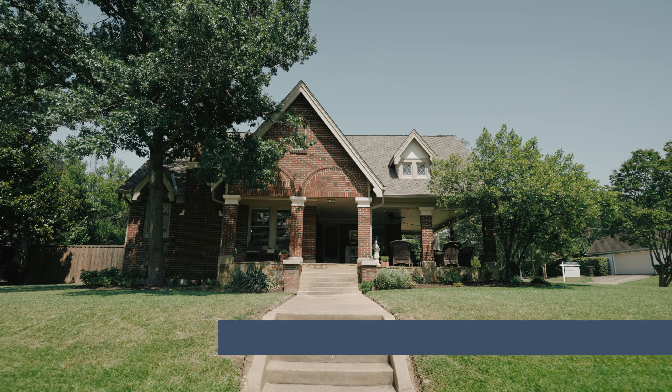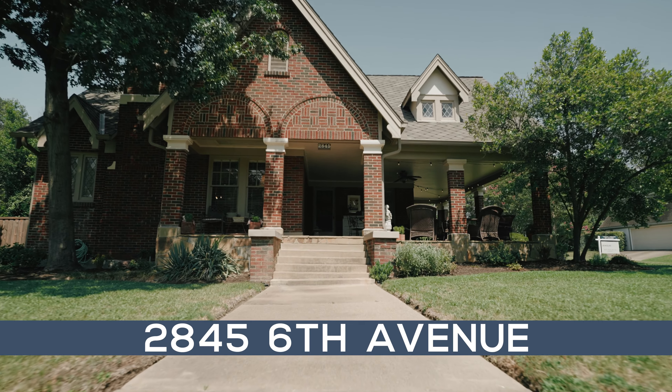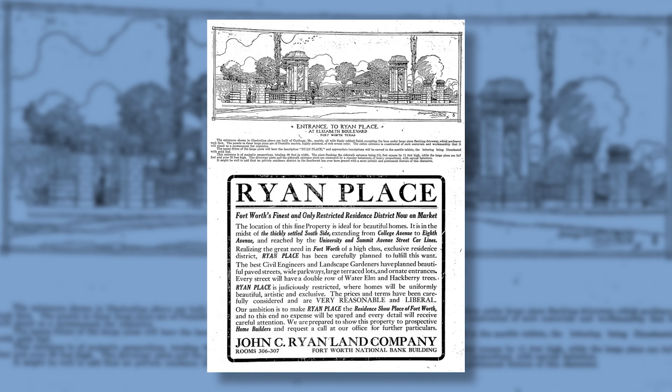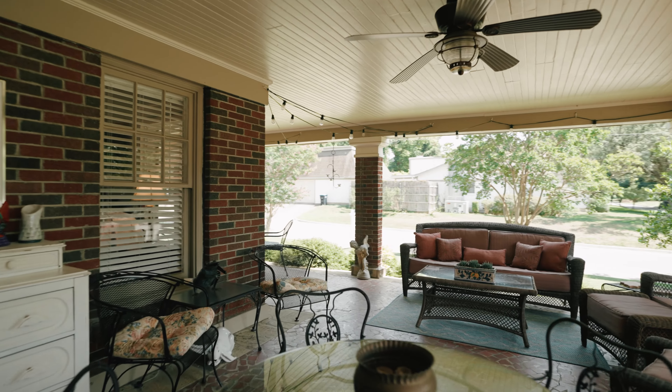Hi, I'm Carly Moore with League Real Estate and today I'm at 2845 6th Avenue in beautiful Ryan Place. This historic charming neighborhood was developed by John C. Ryan in 1911. What I love about this particular house is it's set up high, it has the best front porch in Fort Worth and you're really going to love this tour. Come on.